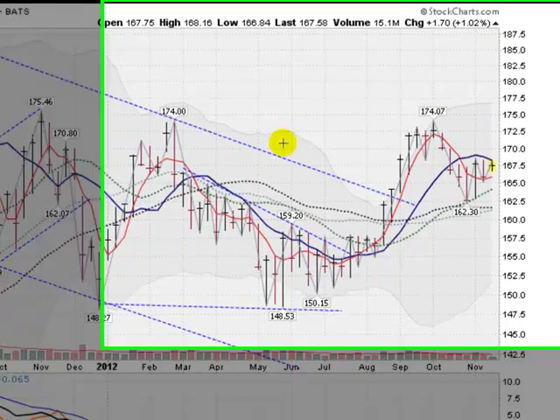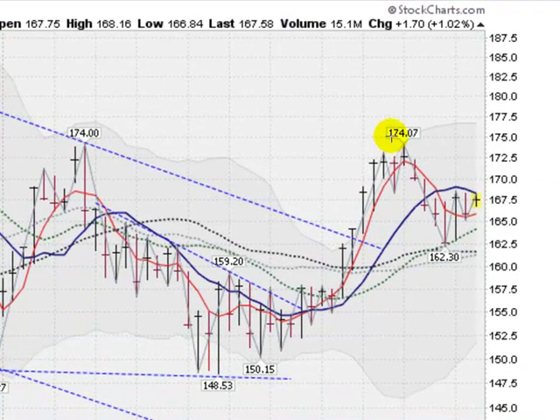Moving on now to a weekly chart of the GLD, up about 1% for the week. You can see our consolidation here — the last three weeks, a sideways movement, fighting a battle, trying to get over this 10-week moving average here, getting held back by it so far. This corresponds to the 50-day moving average. So let's see if we can punch through that and then have an assault here on 170.